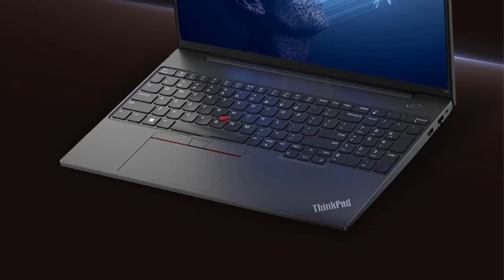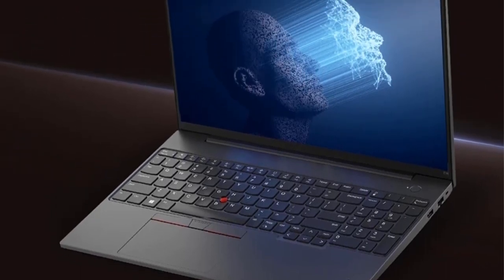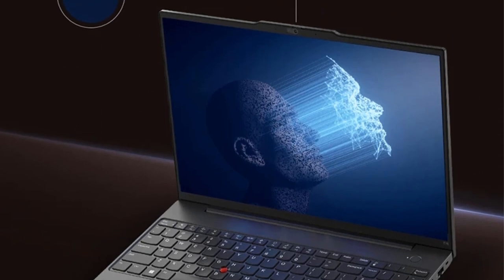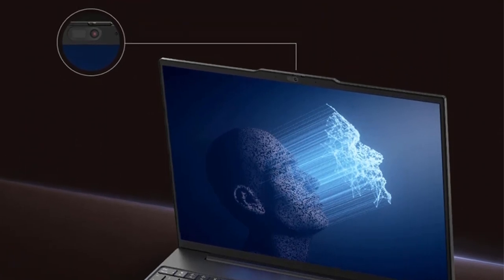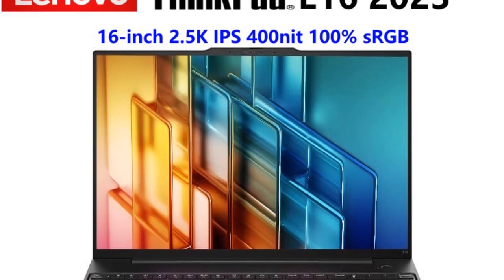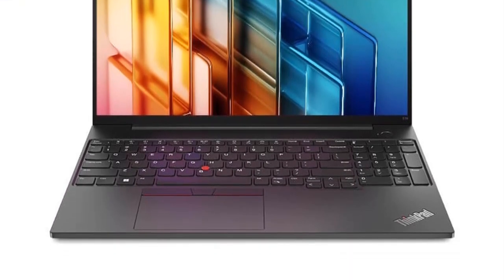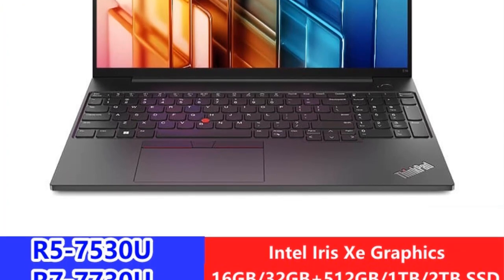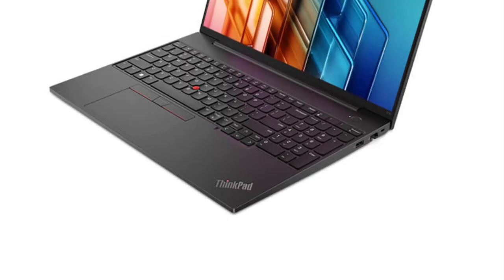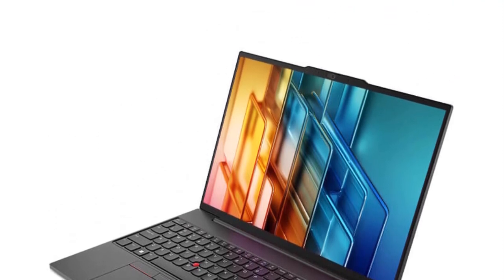In conclusion, the Lenovo ThinkPad E16 2023 laptop stands as a testament to Lenovo's commitment to delivering powerful and reliable computing solutions. With its impressive processing capabilities, high-quality display, storage options, and expandable RAM support, it caters to a diverse range of users from business professionals to content creators who seek both performance and durability in their laptops.